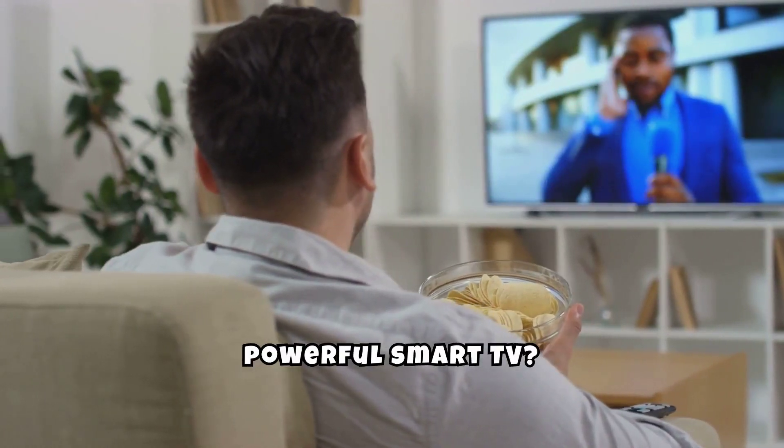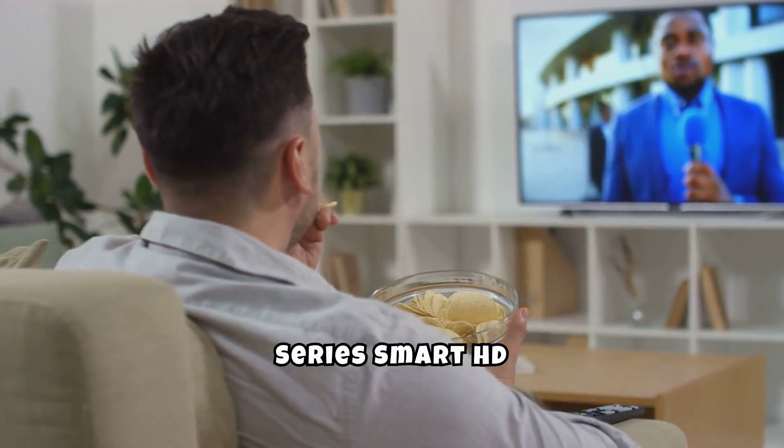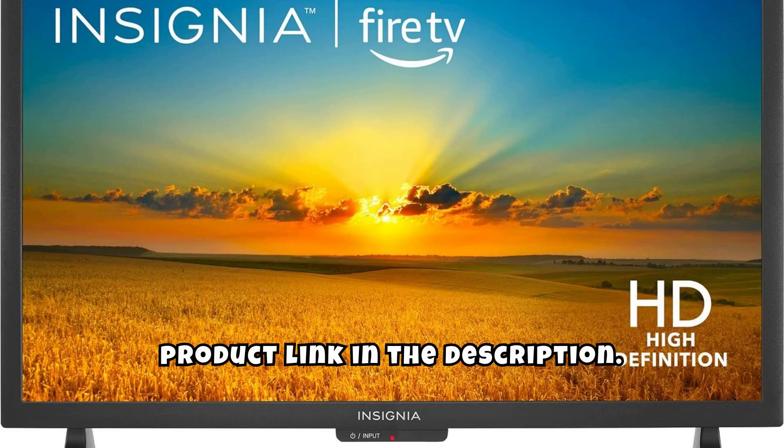Looking for a compact yet powerful smart TV? Check out the Insignia 24-inch Class F20 Series Smart HD 720p Fire TV. You can find the product link in the description.